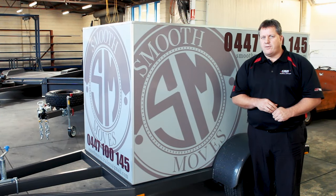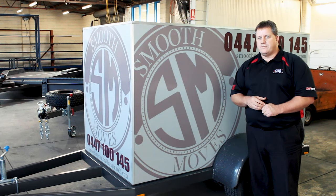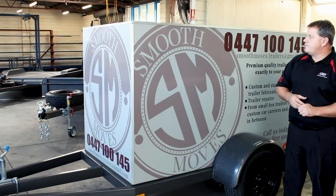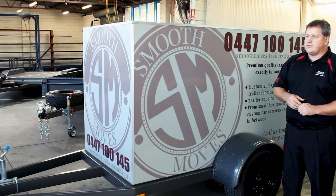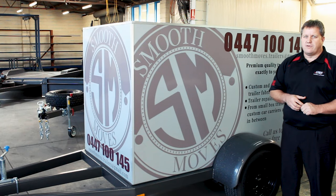Our third trailer is Coils' own personal shop trailer, utilised for picking up stock and components around Adelaide. As you can see, it's also a little bit of a mobile billboard — so if you're in the market for something of this nature and want to use it for promotional purposes, check him out.